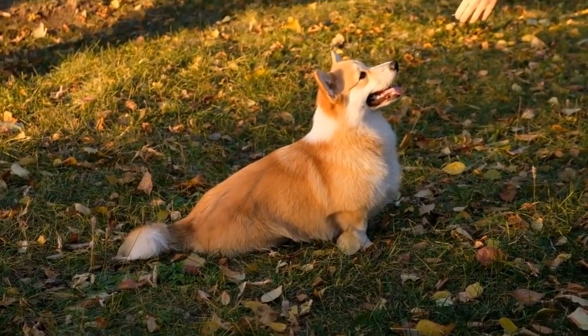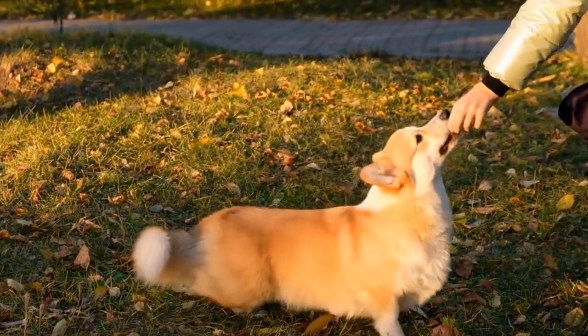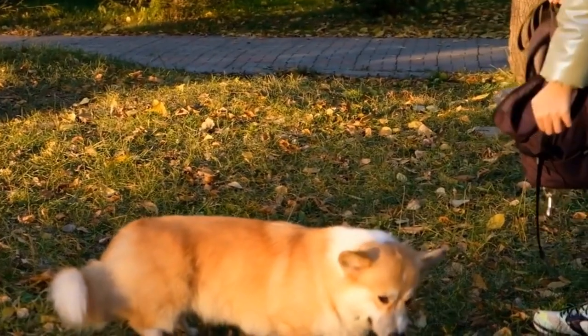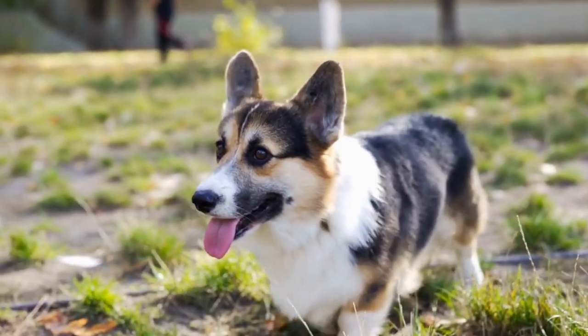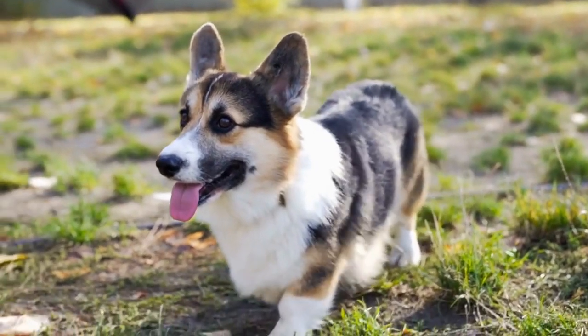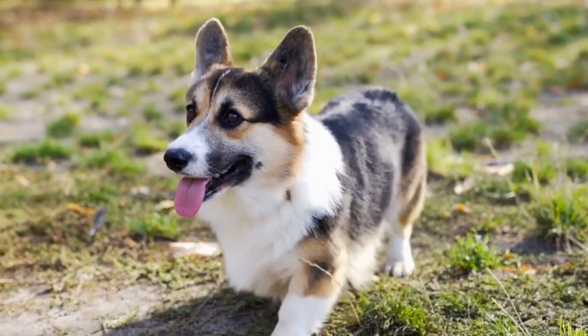These adorable little dogs have a dense double coat consisting of a soft, short undercoat and a longer, coarser outer coat. The undercoat mainly sheds twice a year, in the spring and fall, as a way to prepare for the changing seasons.